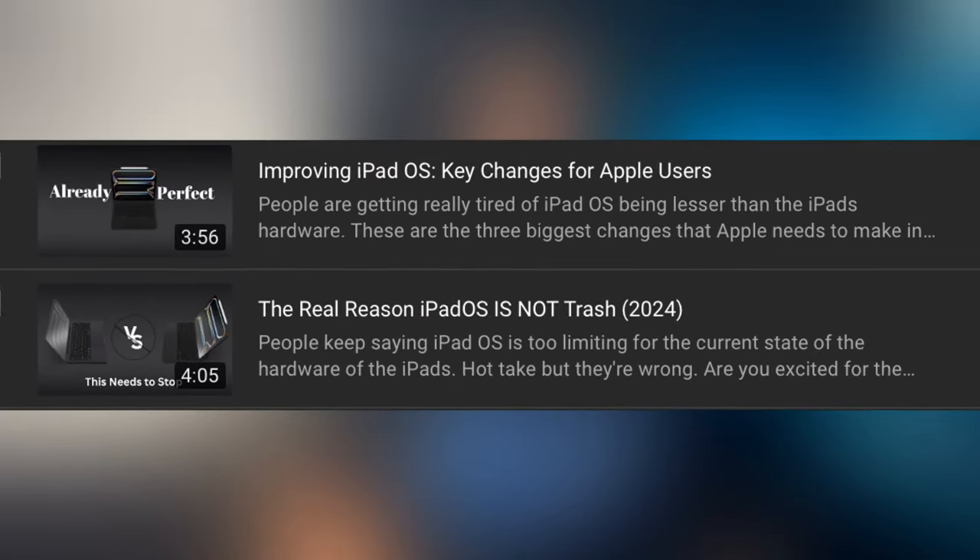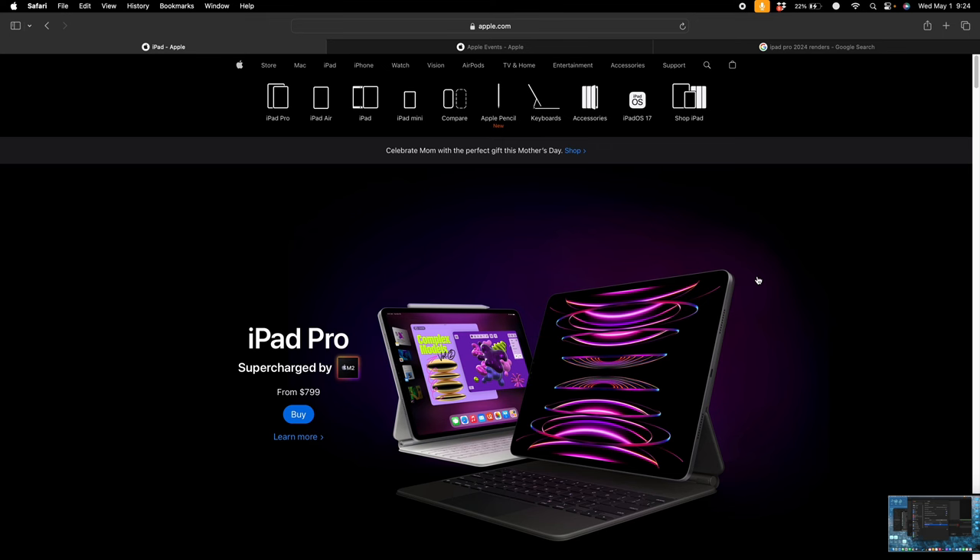That'll all be really cool. And if you want to know more about what Apple could do to make iPadOS even better and take advantage of that M4 chip, there's going to be a video listed down below. Check that out. And if you wanted to use your old Apple Pencil and Magic Keyboard with this new iPad, think again.